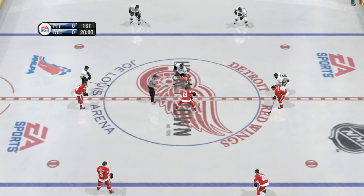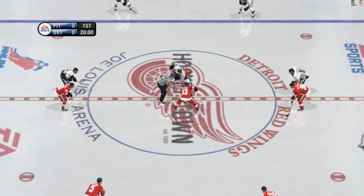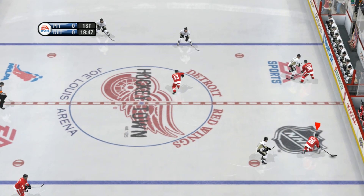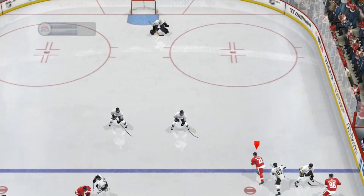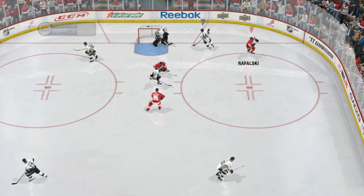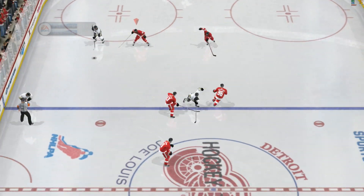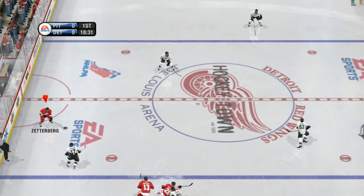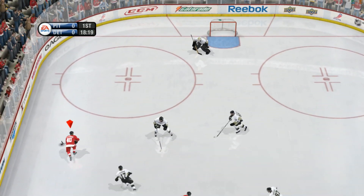Detroit, Michigan is our site. I'm Gary Thorne, along with Bill Clement. We welcome all of you hockey fans as we get set to bring you this matchup between the Detroit Red Wings and the Pittsburgh Penguins. The Penguins' snipers generally will take the majority of their shots in the slot area. But the problem is it's predictable. If you own the slot, make sure you've got people there waiting for them. Then you force them to the outside.